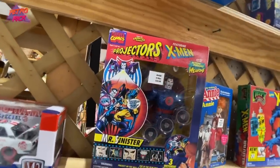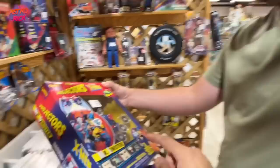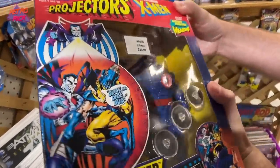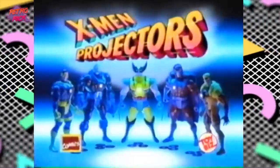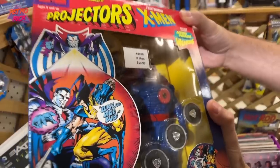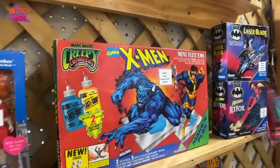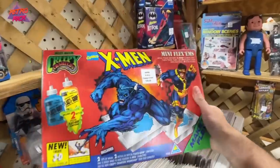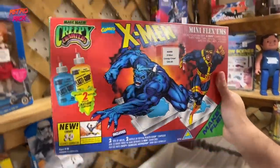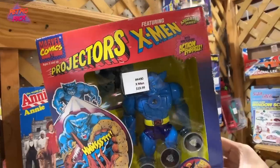X-Men figures! Carrie, this is called a projector — it would project out of his chest. 'Introducing X-Men Projectors — X-Men figures that light your walls with X-Men adventures, you control the action. X-Men Projectors sold separately with three action adventure.' Those are so rad, you'll never see those. It's a Creepy Crawlers X-Men crossover. Is this thing new? I'm in love with this booth. There's the Beast, Carrie — I'm about to spend so much money.